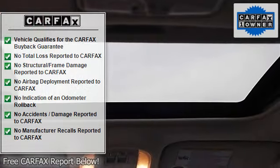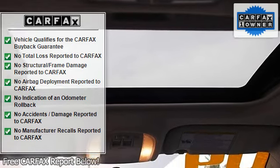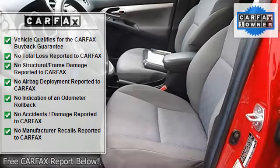Cloth Seats, Bucket Seats, Pass Through Rear Seat, Second Row Bench Seat, Adjustable Steering Wheel.